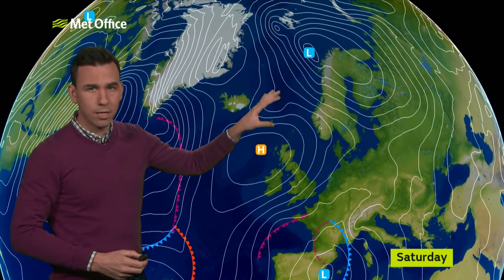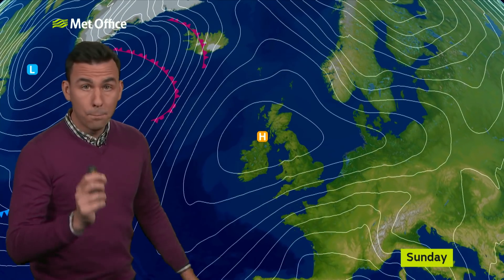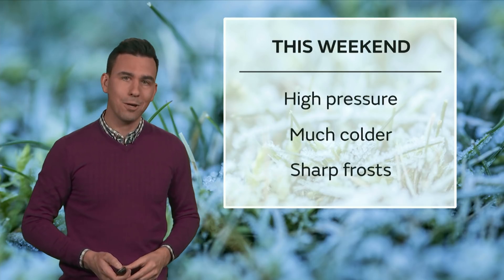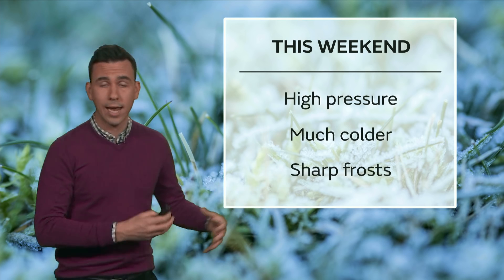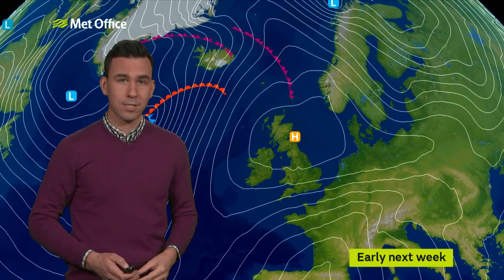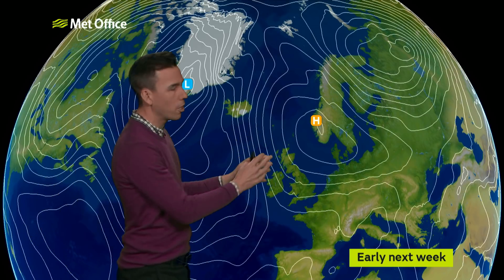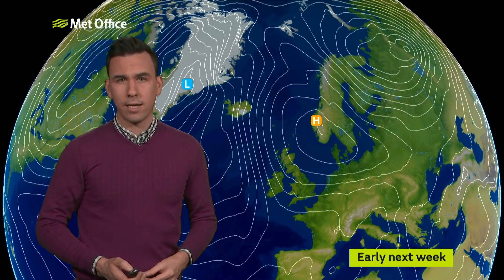That means that we're going to see cold air sink southwards during Friday and into the start of the weekend. But it won't just be cold — we'll also see high pressure building. And for the weekend itself, high pressure will very much be in charge. It's going to feel much colder and once we clear any cloud and rain from the south, first thing at the weekend we'll see overnight frosts and a biting wind chill, particularly in the east. Into early next week, that high pressure holds firm and in fact, by this stage, it's going to be a blocking anticyclone.